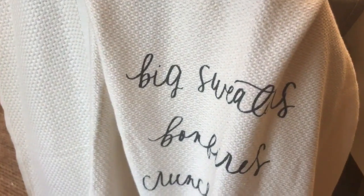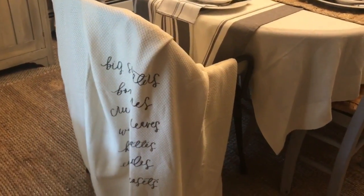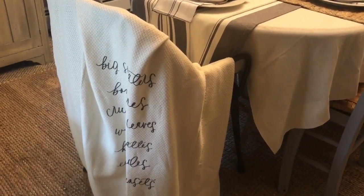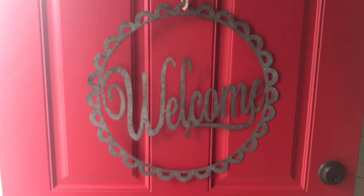I almost forgot - I picked up this blanket from where I work. I love it - it's a fall blanket that says 'Big sweaters, bonfires, crunchy leaves, warm lattes, hay rides, and early sunsets.' It's so adorable. The only thing I'd change is 'cold lattes' since I like cold lattes, but it's so cute. I just have it draped over the chair in my dining room. They also had one that said 'Every day I'm cuddling' which I might have to get.